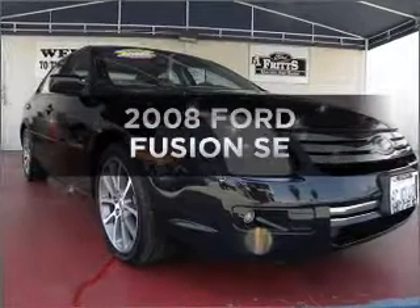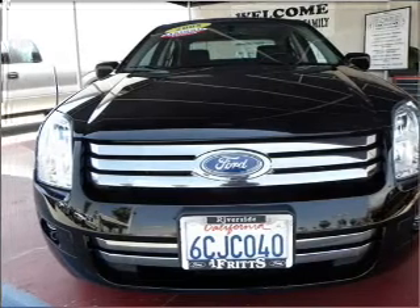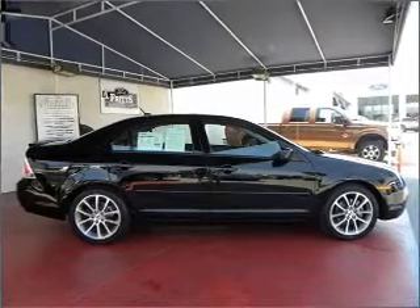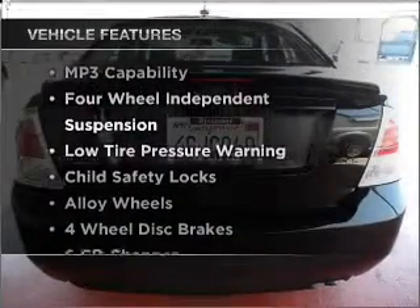Get noticed in this 2008 Ford Fusion. If you're looking for a first-rate auto, this one could be yours today. With an efficient four-cylinder engine connected to a smooth-shifting automatic transmission, premium wheels give a more luxurious look. The anti-lock braking system will help keep you safe on the road.